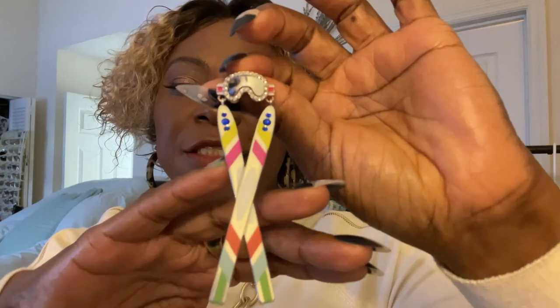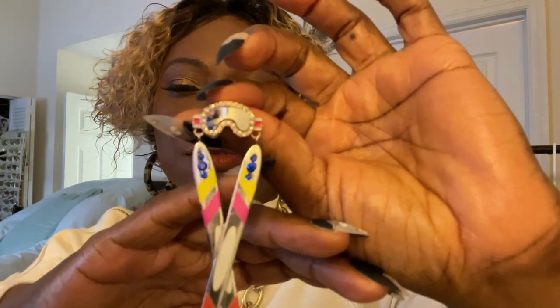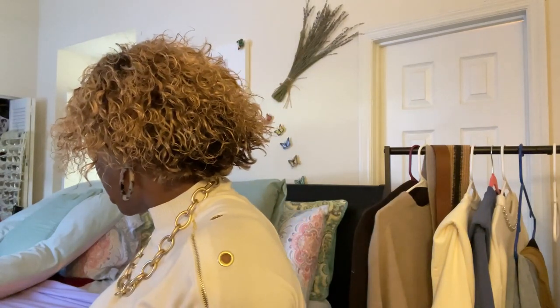These earrings are from Target. You may have seen them if you watched my Target haul video — I did a little Target show of some things I got from there.